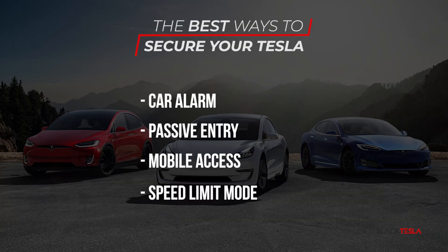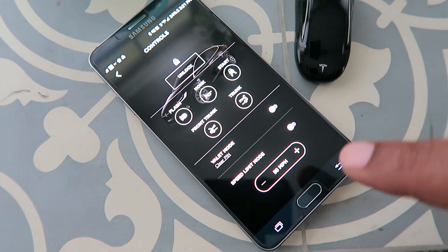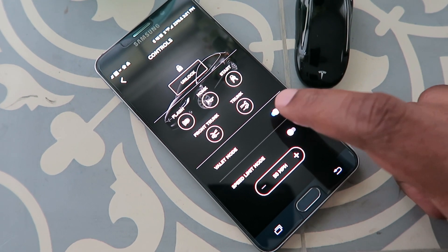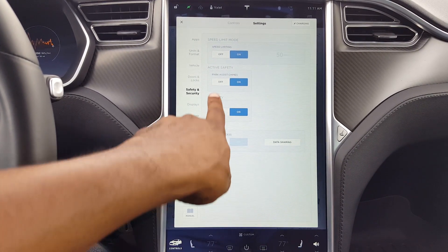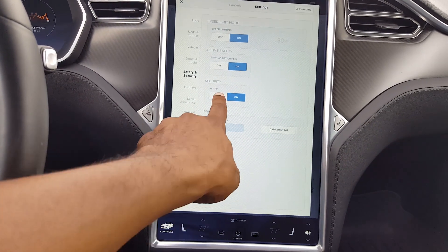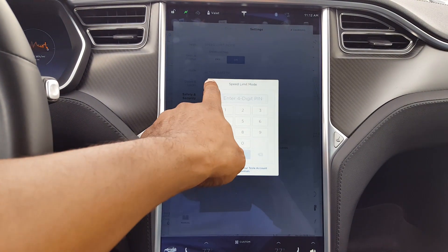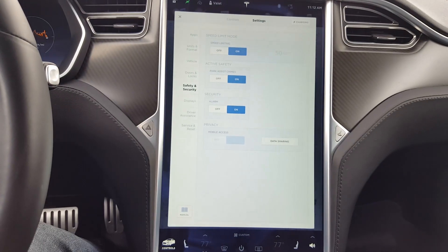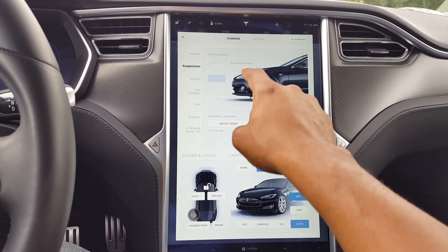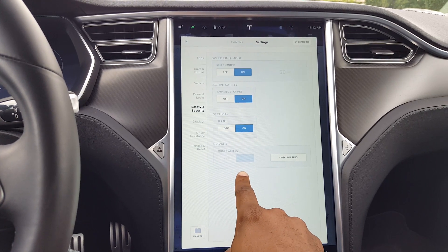Last but not least is probably my favorite — valet mode. Tesla's valet mode is used primarily to prevent valets from joyriding and accessing parts of your vehicle. It has its own independent PIN code. Once you activate it, valet mode locks the power output — so if you have a performance version, it limits the power and limits the top speed to 75 miles an hour. It also locks the glove box and gives no access to your navigation history, including your home and work addresses.